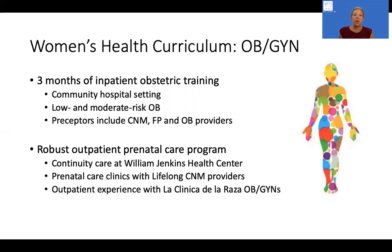We also have quite a robust outpatient prenatal care program. In their continuity clinics at our home site, William Jenkins Health Center, the residents are typically seeing about one prenatal patient per clinic shift and follow those patients through their pregnancy and hopefully beyond with their babies as well, really highlighting that family medicine model. We also have opportunities for them to do additional prenatal care with our midwifery providers and really benefit from the knowledge and expertise that a midwifery perspective can bring to a family medicine model prenatal care.